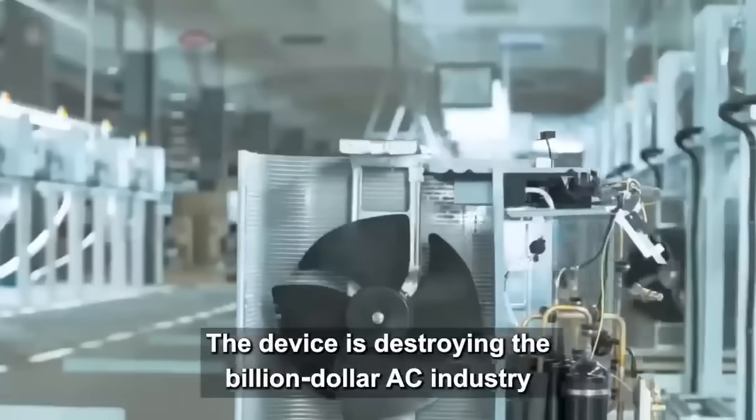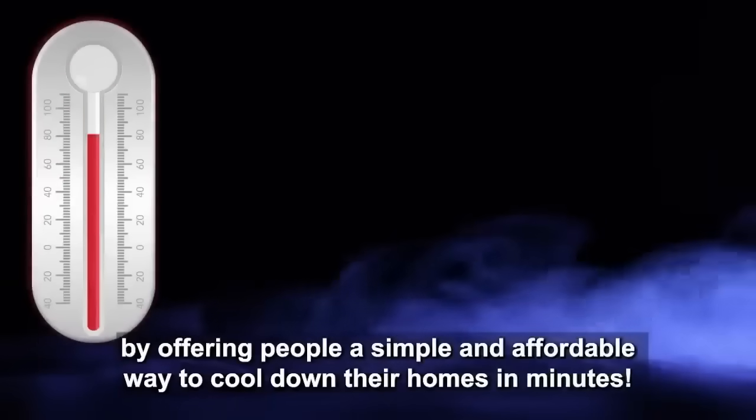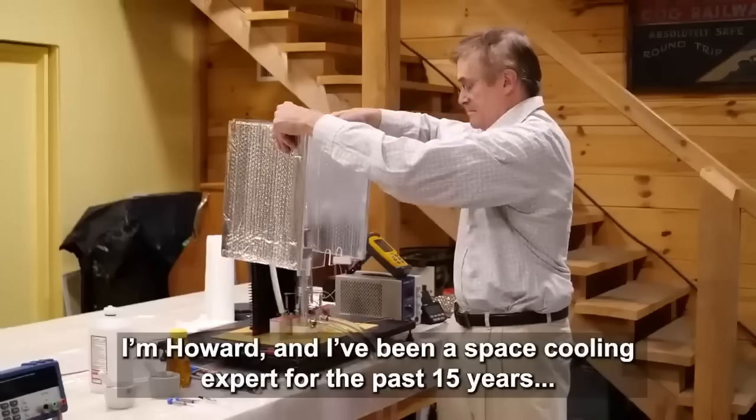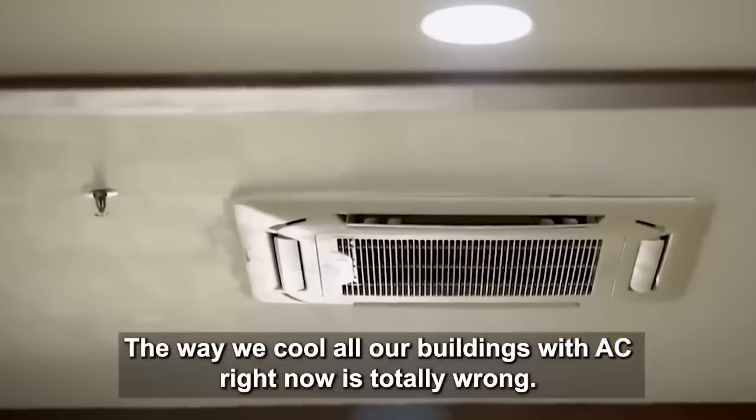The device is destroying the billion dollar AC industry by offering people a simple and affordable way to cool down their homes in minutes. I'm Howard, and I've been a space cooling expert for the past 15 years. The way we cool all our buildings with AC right now is totally wrong.